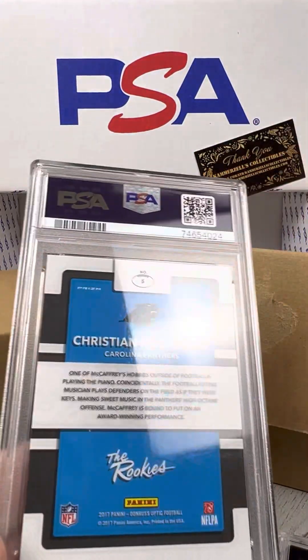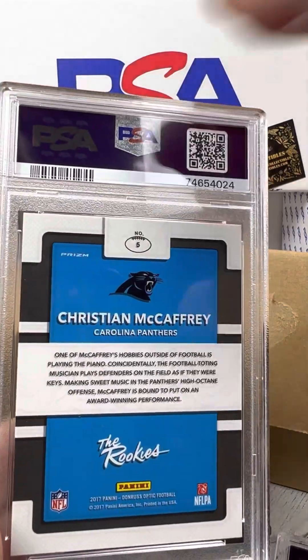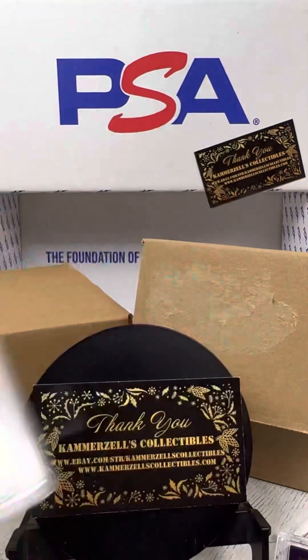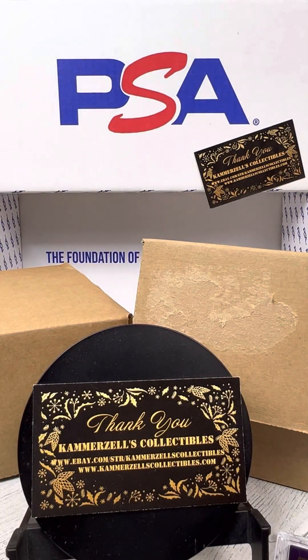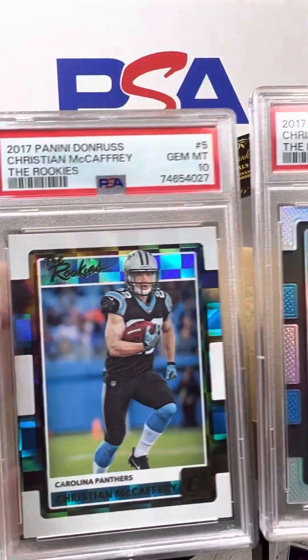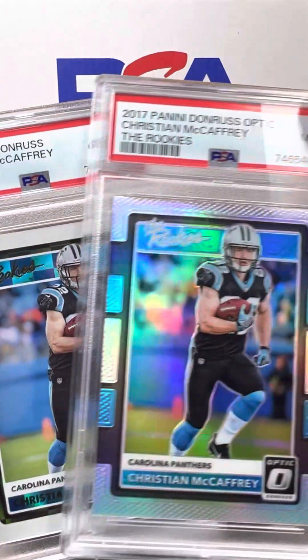Alright guys, two cards left. Christian McCaffrey, The Rookies, PSA 9. Funny how you see a 10 followed by a 9. And that's again the Optics and the Donruss Rookies versions, just in case you guys are wondering why they look a little different.